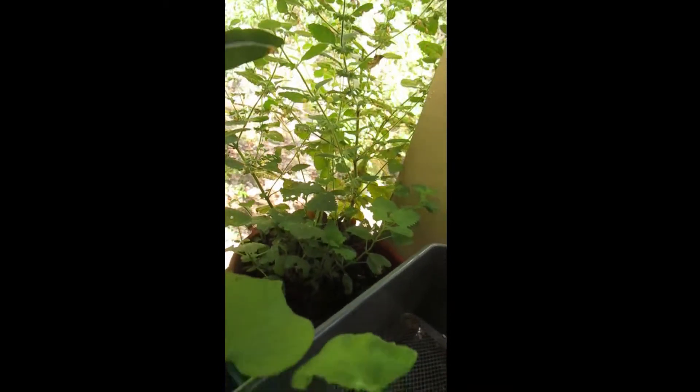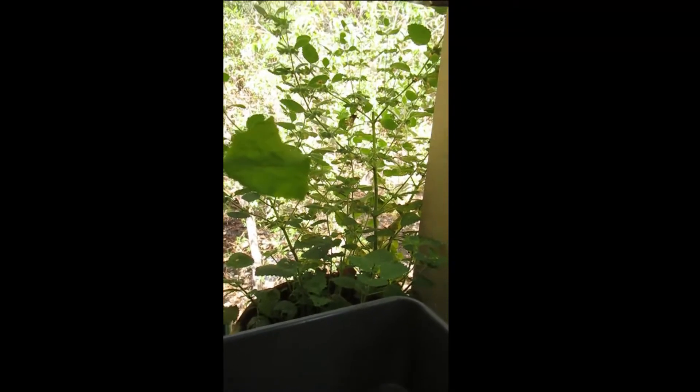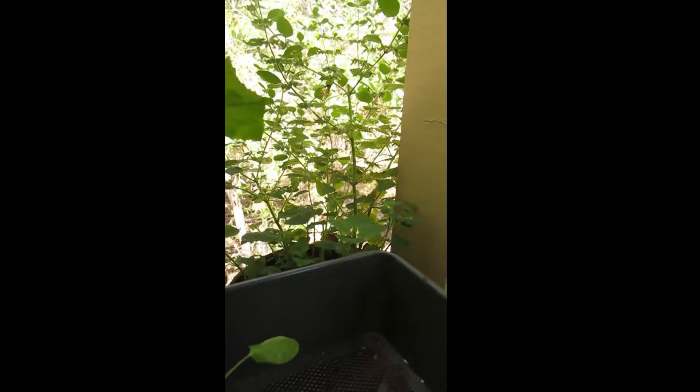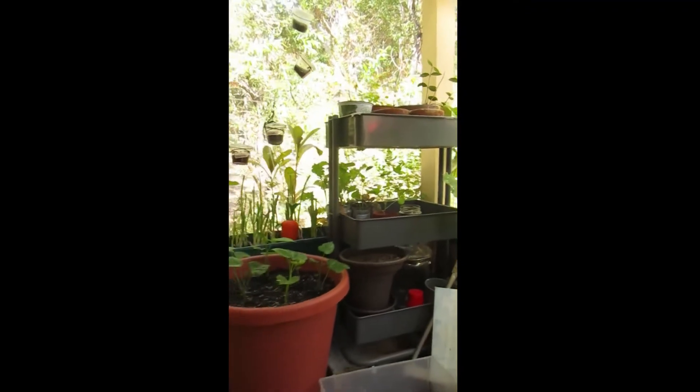My big lemon balm is actually flowering right now. I already harvested some lemon balm leaves, dried them, and gave them to my friend, so now I'm just letting it flower and go to seed. And I think that is it for my garden.